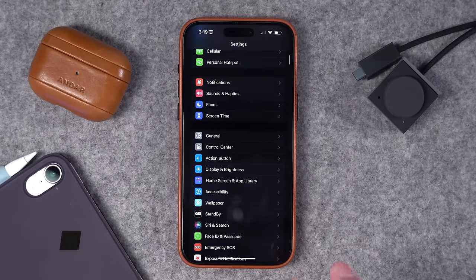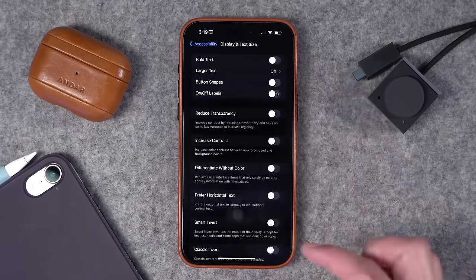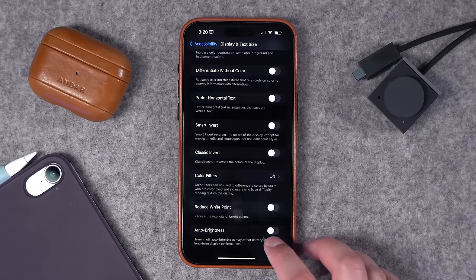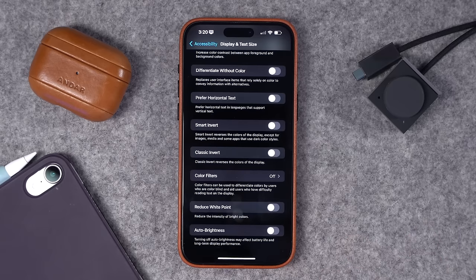Next up is Auto Brightness. This has actually moved to the Accessibility settings. If you go to Accessibility and then to Display and Text Size, scroll all the way down to the bottom and you'll see Auto Brightness is found here. I kind of wish this was still in the Display settings because I think it would be seen by more people. This is the setting where your iPhone will dim the screen depending on your ambient light. Typically I have this toggled on — I have it off right now because I'm filming a video.